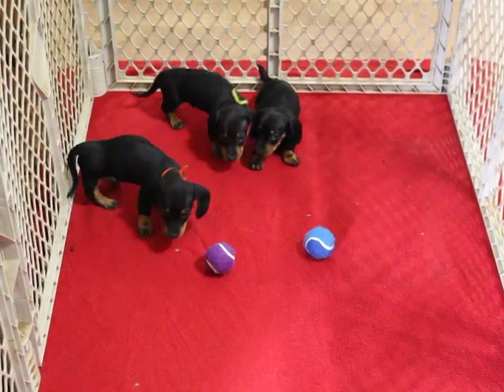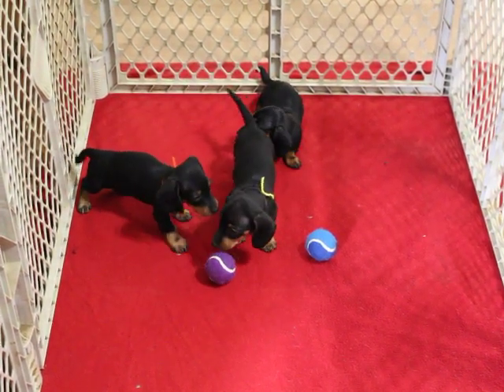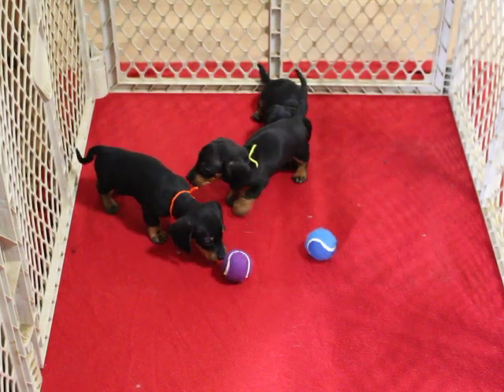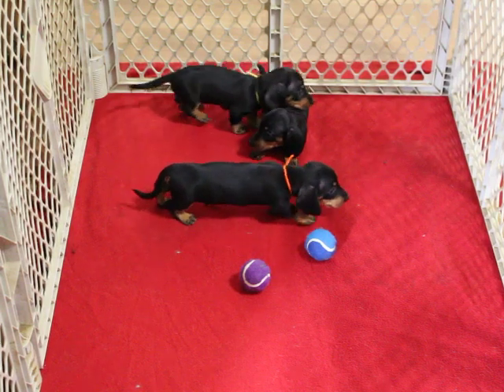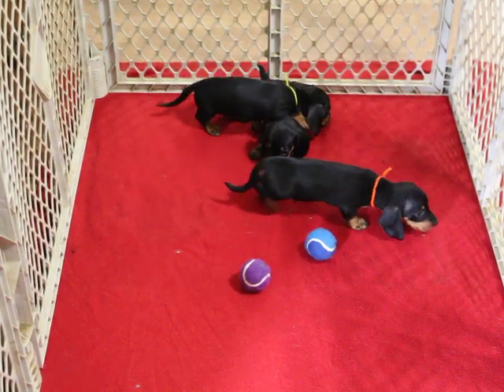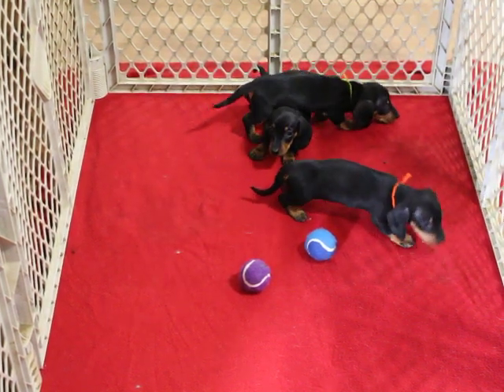These babies are six weeks old in this video. They are available on limited or full registration. Limited is $1,200 with a spay/neuter contract. If you're interested in full, just give me a call.